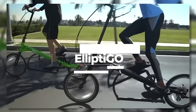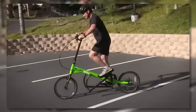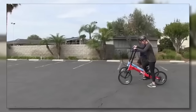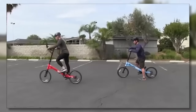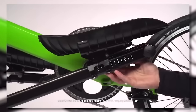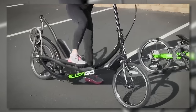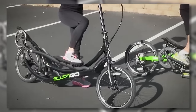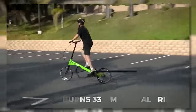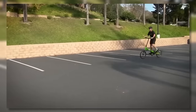Elliptigo. Featuring another way to stand and exercise while cycling, the Elliptigo is an unusual yet innovative bike that allows you to exercise outdoors without the traditional impact associated with activities like running. The brand states there is no other device on the market that provides this level of low-impact full-body exercise. In fact, the University of California performed a study concluding that the Elliptigo burns 33% more calories than riding a traditional bike at the same speed.